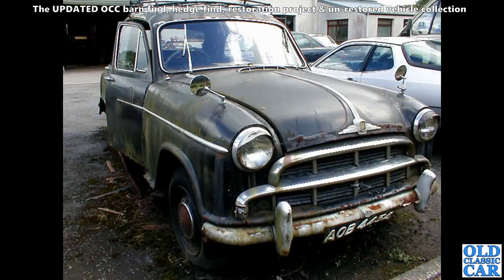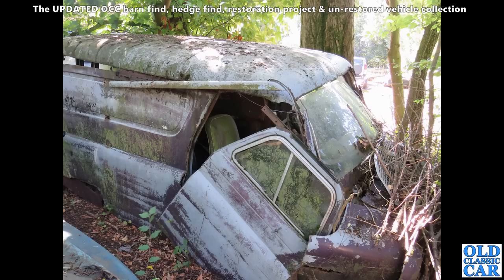This was in South Wales, at least 20 years ago — an old Morris Isis, a bit like the Morris Oxford but the six-cylinder car. Quite a rare car, but this one was in a very very poor state, so I don't think anyone was going to be restoring this one anytime soon.